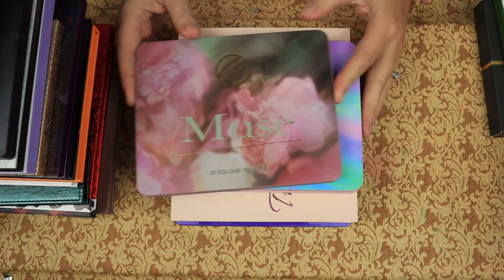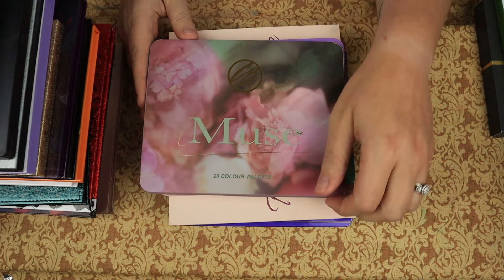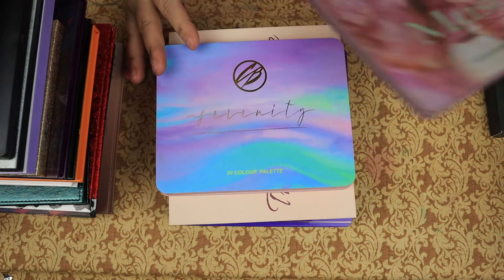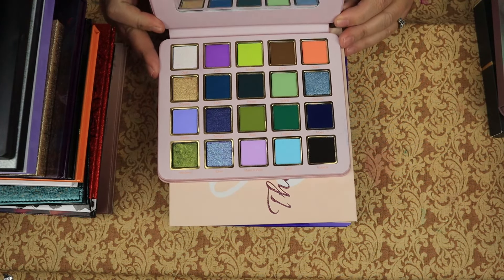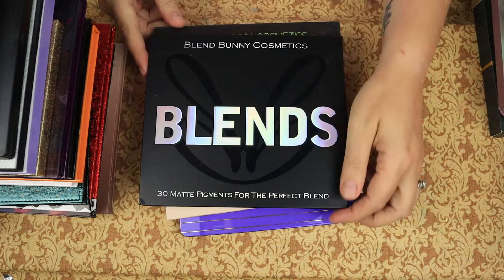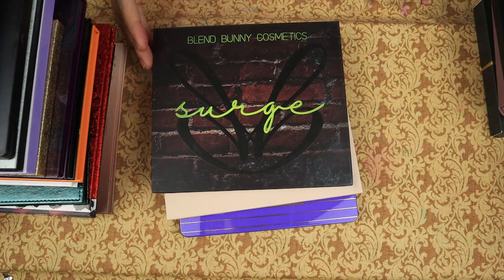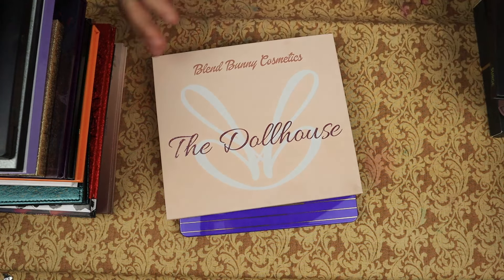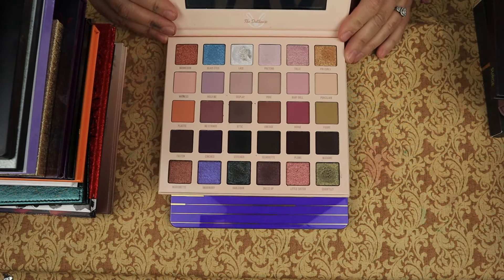From Cosmic Brushes — I think they're changing their name to Cosmic Beauty — this is the Muse palette, which is stunning, and I'm not getting rid of it. This is the Serenity palette from the same company, which I'm also not getting rid of. Then from Blend Bunny, I have the Blends palette, the Surge palette, and the Dollhouse palette — I'm definitely not getting rid of any of those. I made some looks with the Dollhouse and I really enjoyed it.